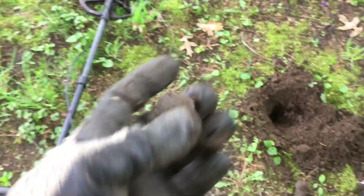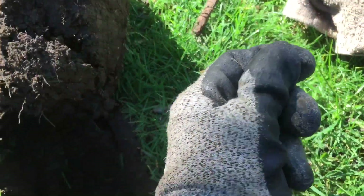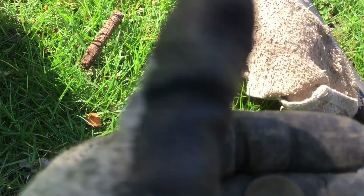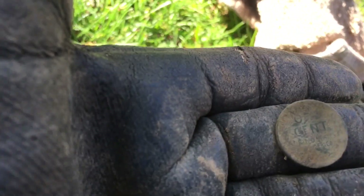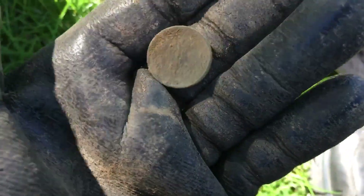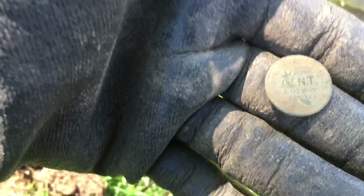Moving on — I've been swinging for about an hour and my first really good target is a wheat cent that's pretty damaged. I'll probably just need to clean it. I only know it's a wheat cent because I can see that on the back. I'll clean it up at home to find out the year. I don't see any double-die obverse on it, so it's probably safe to rub.